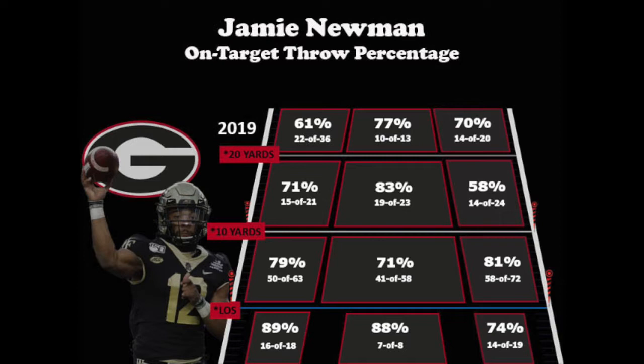When we take a look at Newman's on-target percentages at the different areas of the field, we see that he did a good job in most of those areas. He showed good accuracy down the field, though he will need to improve on the intermediate balls outside the hashes and do better than 82% behind the line of scrimmage.